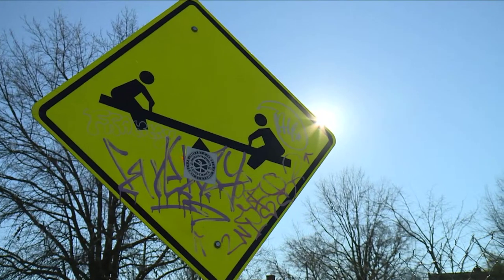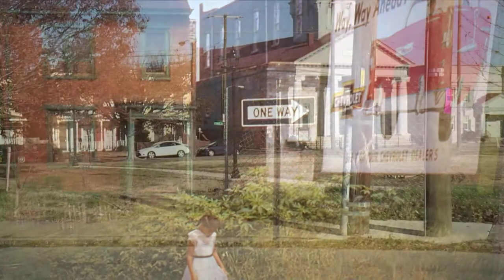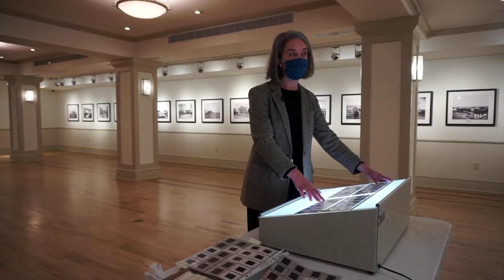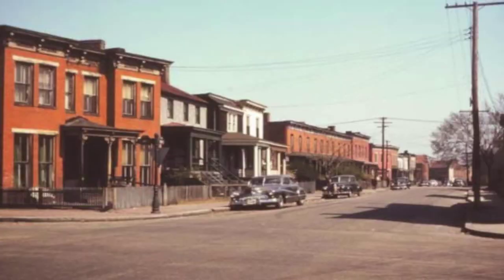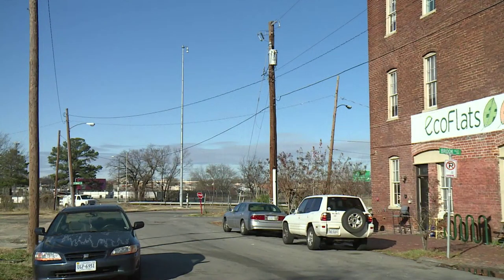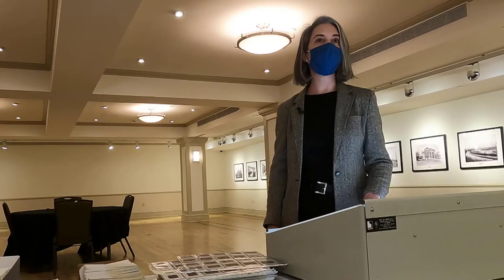Ms. Shelton had a knack for photographing neighborhoods that would eventually meet the wrecking ball. She really focused a lot on Jackson Ward, Carver, the Navy Hill neighborhood. Entire blocks along Baker Street erased. The intersection of Duval Street and Brook Road flattened for Interstate 95. It's capturing a slice of Richmond history in the 20th century.